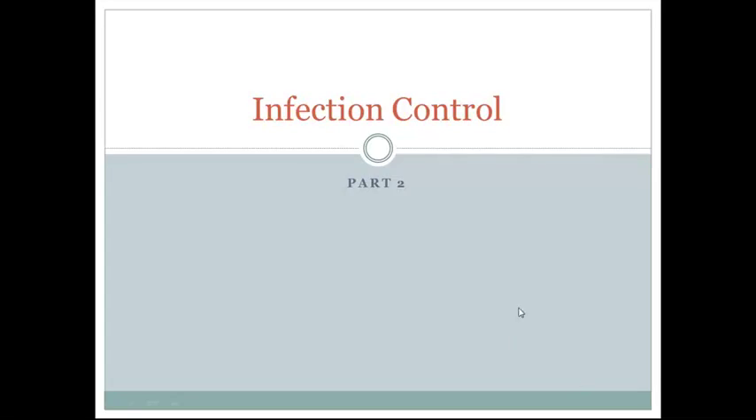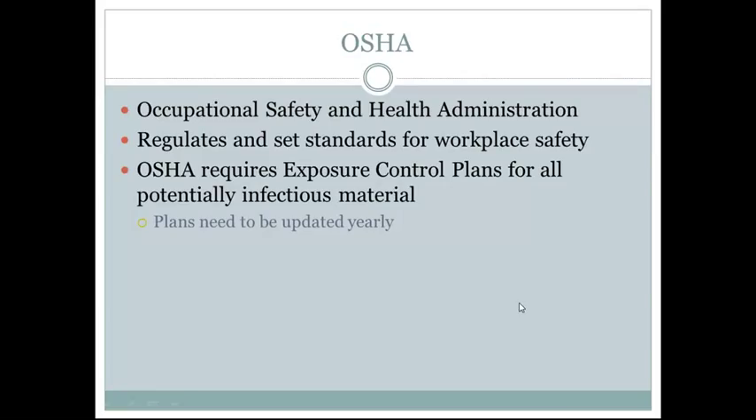Infection Control Part 2. OSHA is the Occupational Safety and Health Administration. OSHA regulates and sets standards for workplace safety. OSHA requires exposure control plans for all potentially infectious material, and these plans need to be updated yearly.